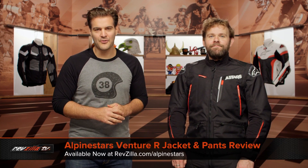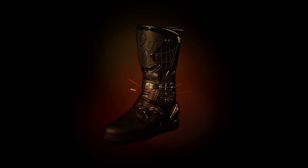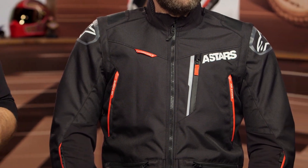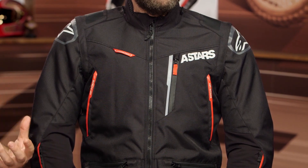Spurgeon here with RevZilla. In this video, we're going to break down the Alpinestars Venture R jacket and pants available at RevZilla.com. On the left-hand side, you will see Tom wearing the Alpinestars Venture R jacket and pants. This is going to be an enduro option — if the mornings are a little bit cold and you want some extra abrasion resistance over top of your regular jersey, it is meant to be worn over top of your body armor for all you enduro and off-road riders out there.